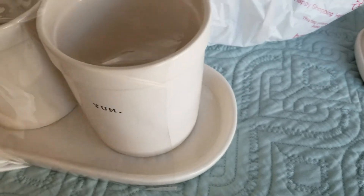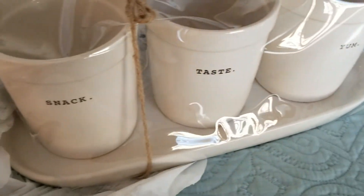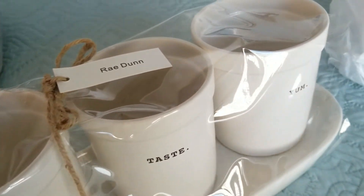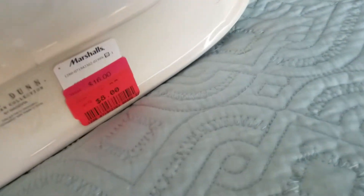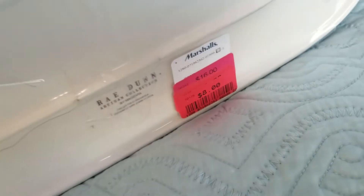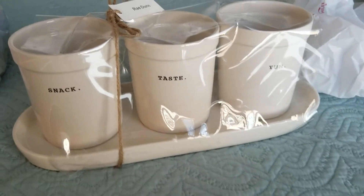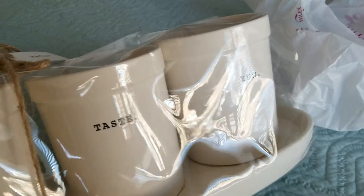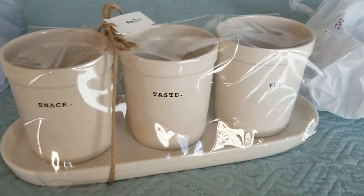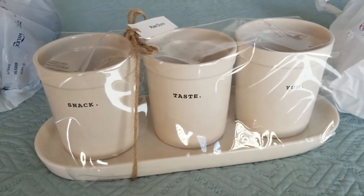So I've been wanting one of these and I found this one on clearance — it says Snack, Taste, Yum. These are normally $19.99 and I got this for $8. So at $8, I think it'd be perfect if you were setting out snacks like pretzel sticks or anything kind of long. But what I think I'm gonna do with it is put forks, spoons, and knives in it and use it on the counter so the kids can grab a utensil really quick.